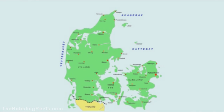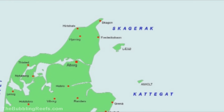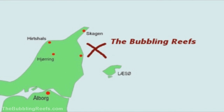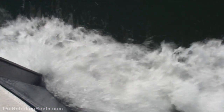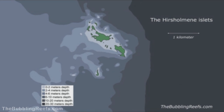This is a map of Denmark. And to find the bubbling reefs, we need to travel up north. Just off the coast, there is a small cluster of islets. Here, Hirsholmene is a small group of islets, and this is where we find the bubbling reefs.